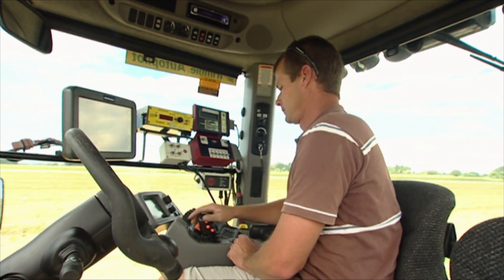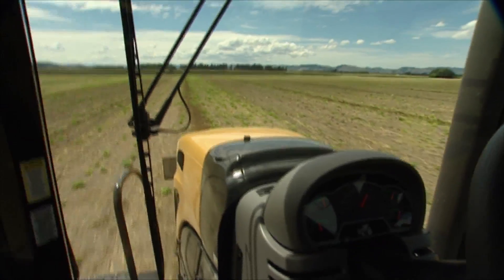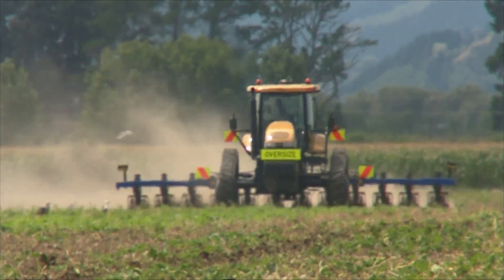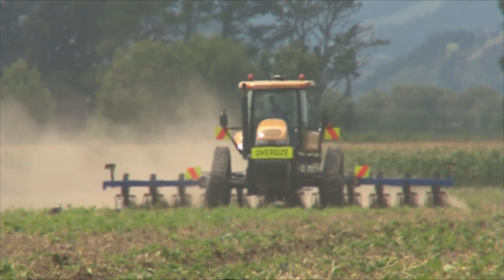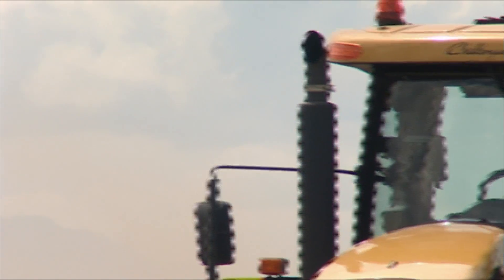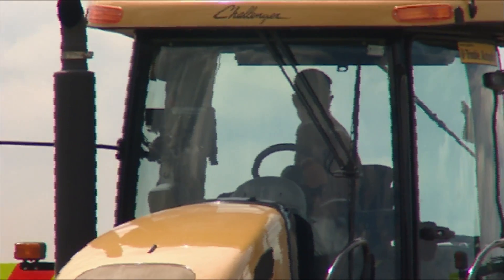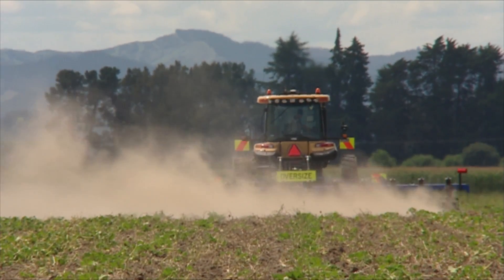We're concentrating the traffic into what we call tramlines, so we're only trafficking the tramline areas. All our machinery is 10 metres wide and our wheel tracks are three metres wide. So it's an offset across the paddock at 10 metre intervals. We don't traffic between the tramlines, which enables us to pull the strips up and the ground becomes very friable.